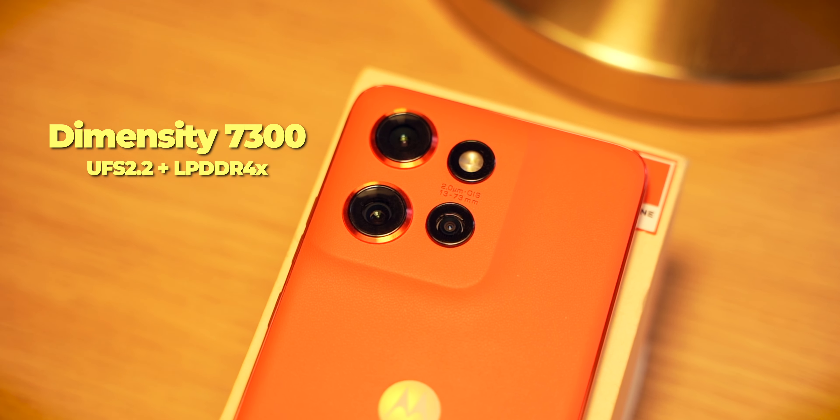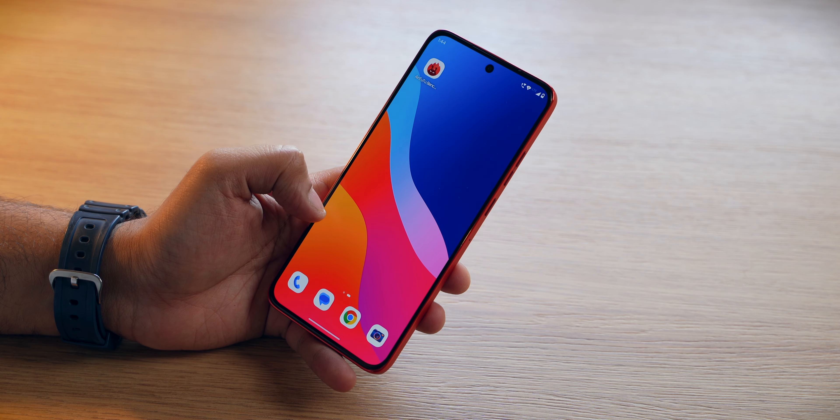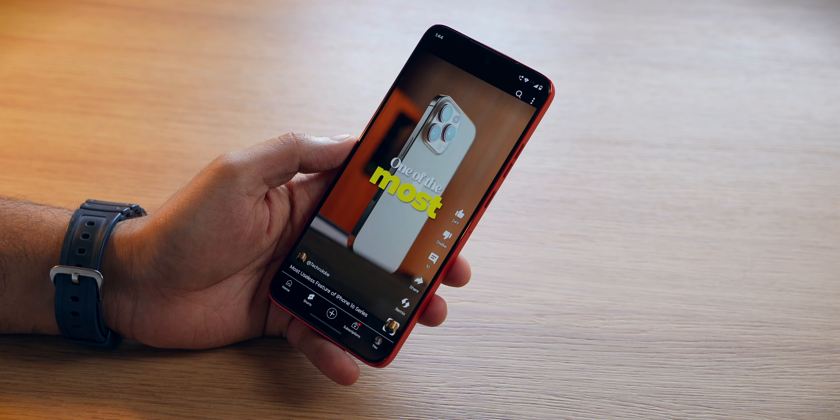This smartphone has a Dimensity 7300 processor along with UFS 2.2 storage and LPDDR4X RAM. This is where corners have been cut — this is not a performance-centric smartphone. It will get the job done easily for normal day-to-day applications like Instagram, WhatsApp, UPI payments, and some light photo editing. All these things will be handled very smoothly. But if you are a heavy user, maybe playing BGMI for a couple of hours, then this smartphone is not recommended. In this price range, you do get smartphones focused on raw performance, and you should go for those if you are a heavy user.